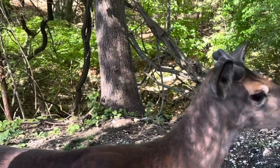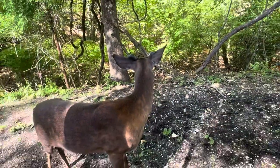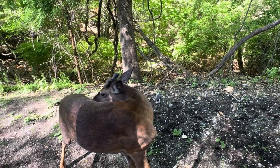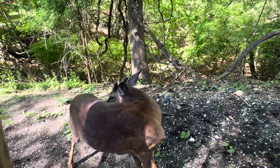I was about to spray his ear but I don't want to make him mad. Oh, it's so nice out.